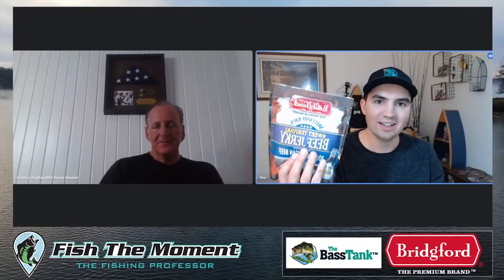Gordon should email info@fishthemoment.com with his mailing address to receive 12 packages of Bridgeford beef jerky. Another giveaway topic will be announced halfway through the stream. Now let's get into the main topic: jerkbait versus Alabama rig.